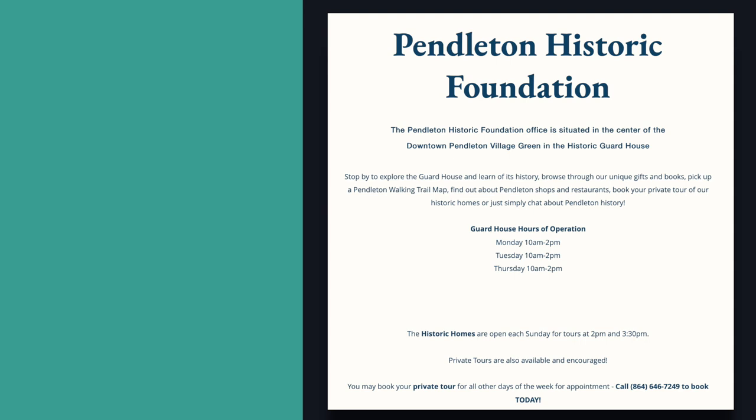You just need to call our director, John Perkins, who is at the guardhouse 10 to 2, Monday through Thursday — or call him anytime, he loves to answer the phone. Or you can go to our website: PendletonHistoricFoundation.org. It's a wonderful website that's just been redone, and there's a place there where you can communicate with John and he can get back with you.